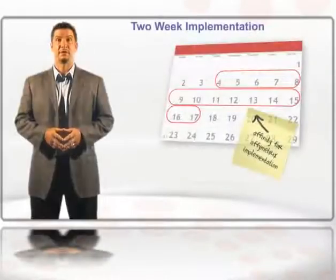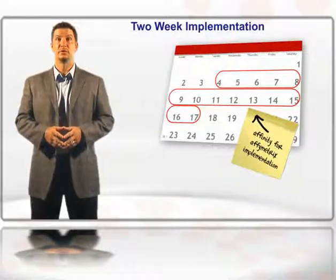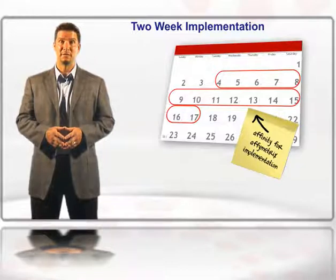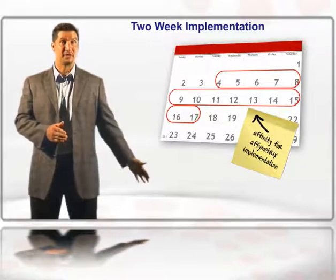Affinity for Affymetrix is designed to be deployed in as little as two weeks. Now it's possible for you to get a customized LIMS solution at a fraction of the time and expense. But seeing is believing, so click here to schedule a demo today.